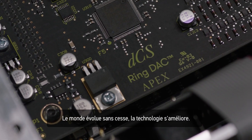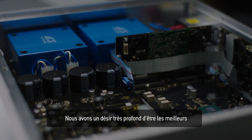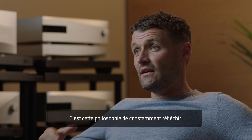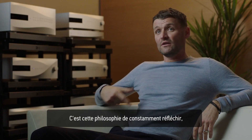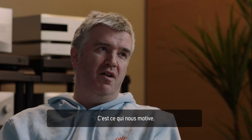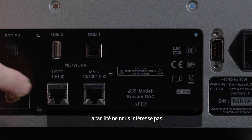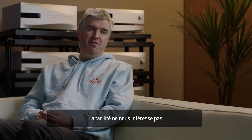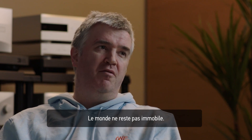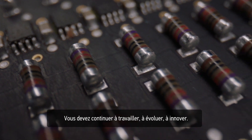The world is always improving, technology is improving, and we have a very fundamental desire to be the best. It's that ethos of continually trying to remain at the forefront. We're not interested in taking shortcuts, we're not interested in taking the easy routes — we want to be the best. The world doesn't stand still, so you have to keep working, keep evolving, and keep being innovative.